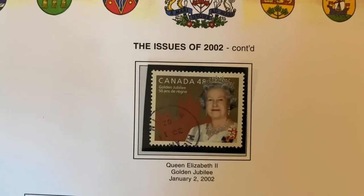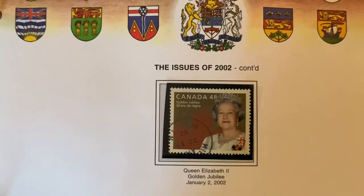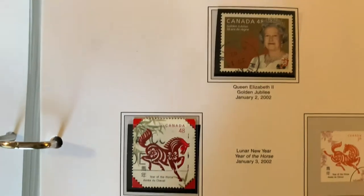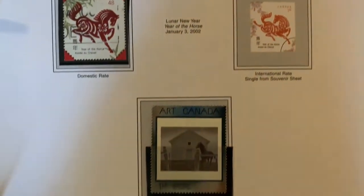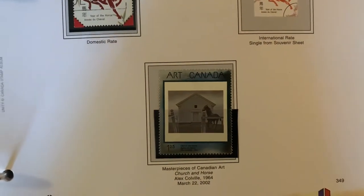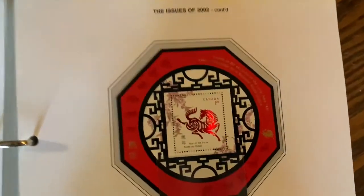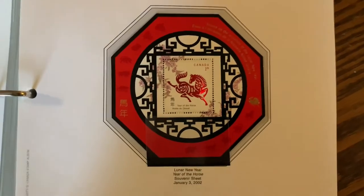We get some of these small stamps again that Canada seems to be known for — lots and lots of different ones here. Then we have the Queen's Golden Jubilee, celebrating 50 years in 2002. We all know what happens in 2022. Beautiful art stamps that always feature a silver or gold foil. A special souvenir sheet of the Year of the Horse that my father actually had.